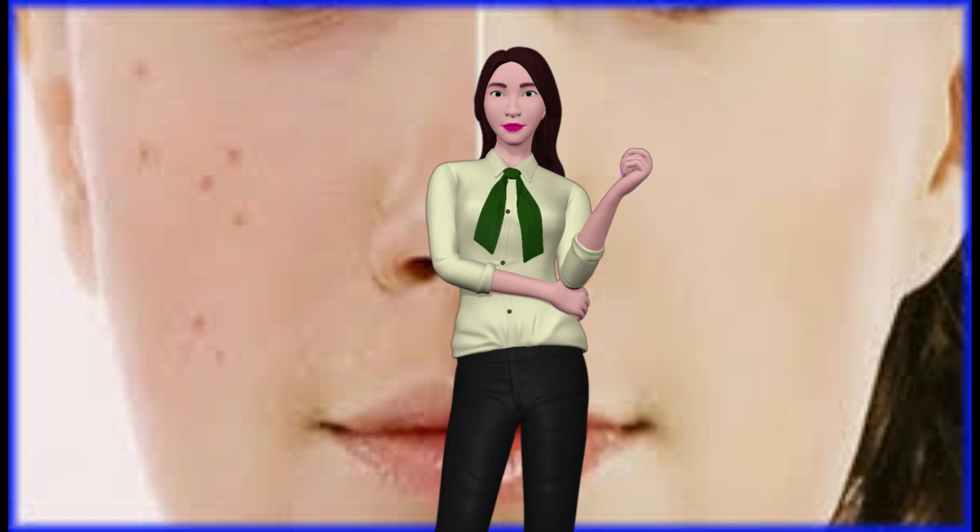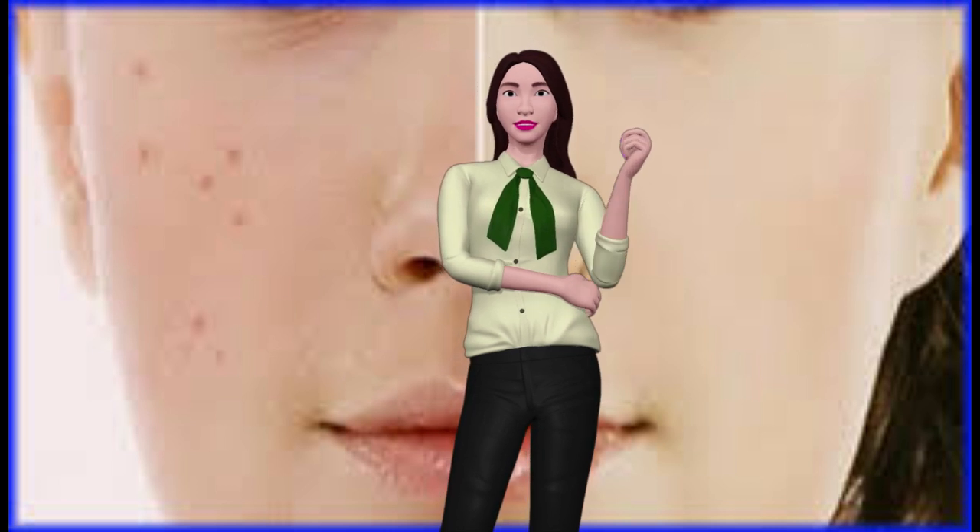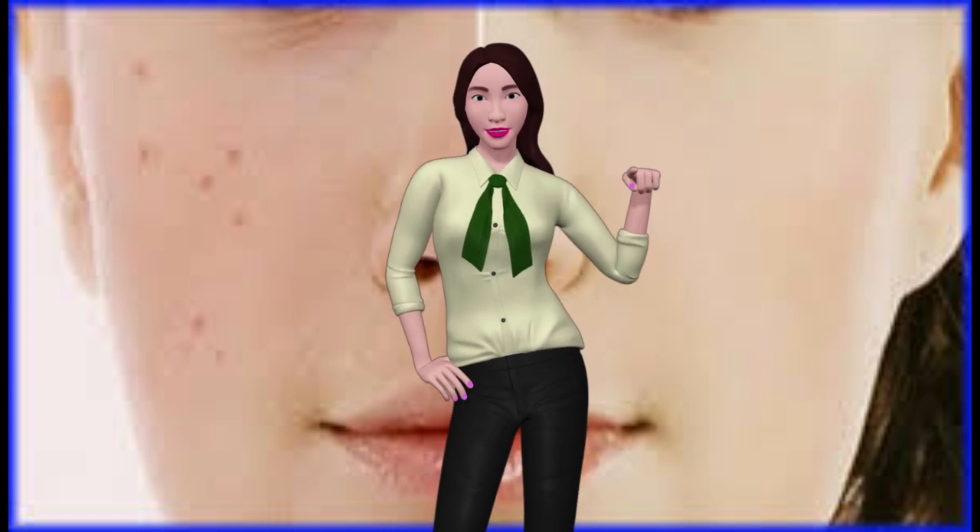Tomato face mask: slice a tomato in two, then start rubbing your face with one of the halves. This has a dual effect: it lightens acne scars and increases skin elasticity. Wash it away after 20 minutes.